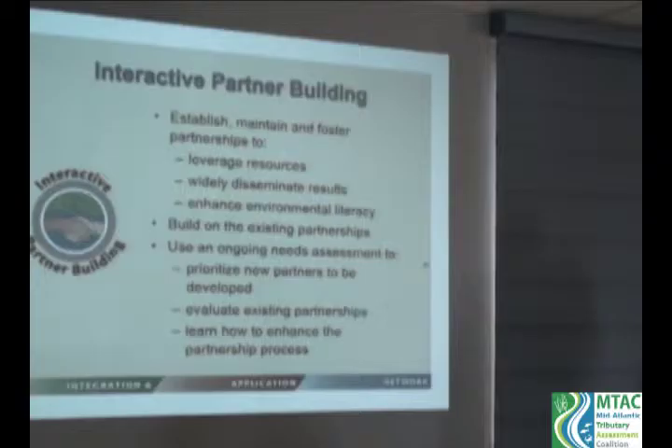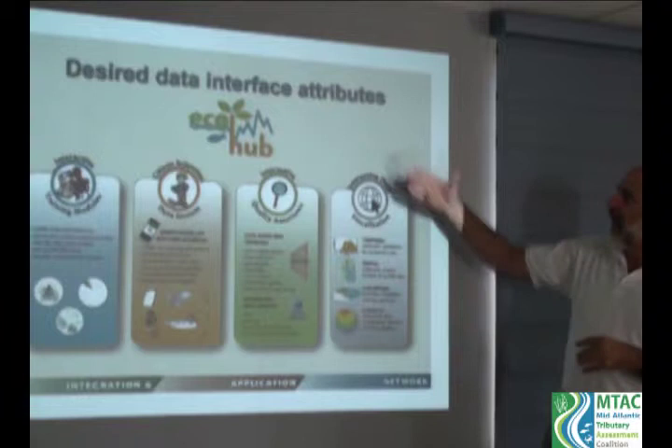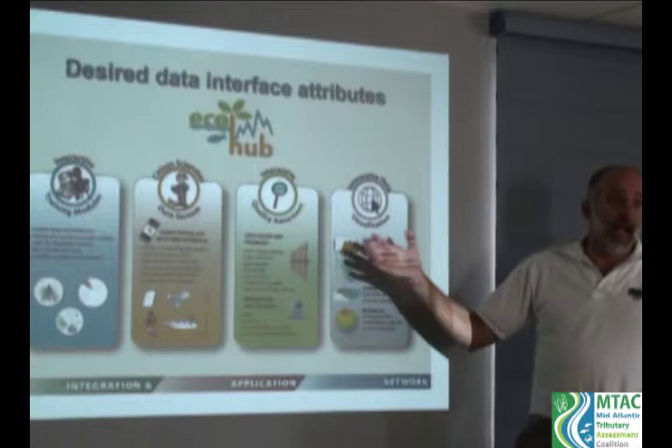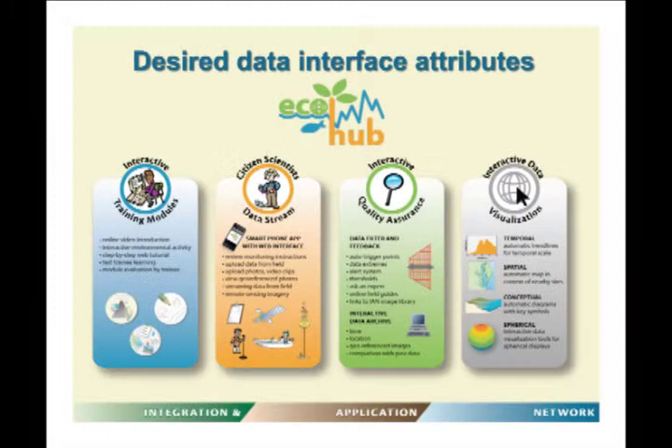I'd like to group four of these components into what we call a desired data interface — our vision called Eco Hub. The idea is to create interactive training modules with online video introductions, interactive environmental activities, step-by-step web tutorials, online quizzes to test learning, and module evaluation by the trainee to make training more effective. This would be a fantastic tool to have.